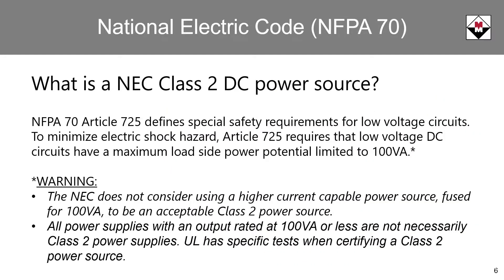Article 725 of the NEC defines the requirements for a Class II power source. One criterion is a maximum load side power potential of 100 volt amps. It must be noted that the 100 volt amp maximum power potential cannot be achieved through branch circuit fusing. Furthermore, not all power supplies rated 100 volt amps or less are considered Class II. UL has very specific tests to certify a Class II power source.